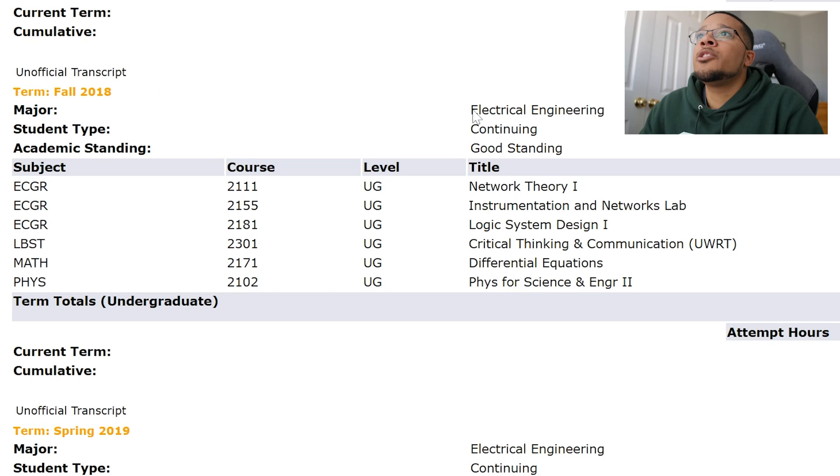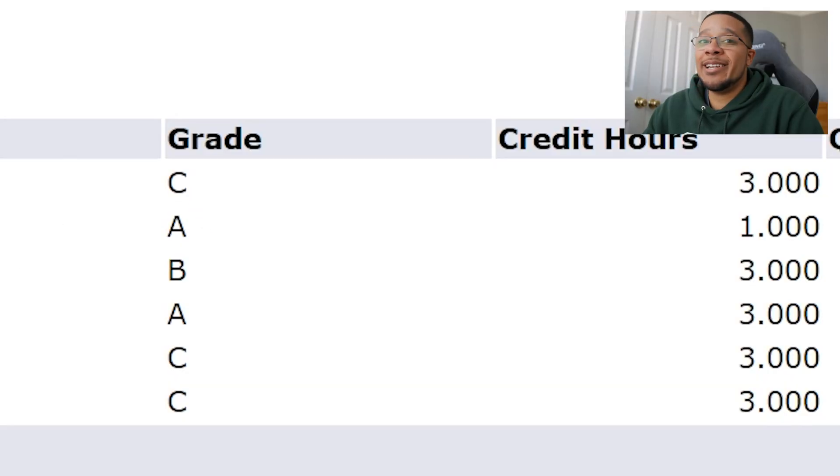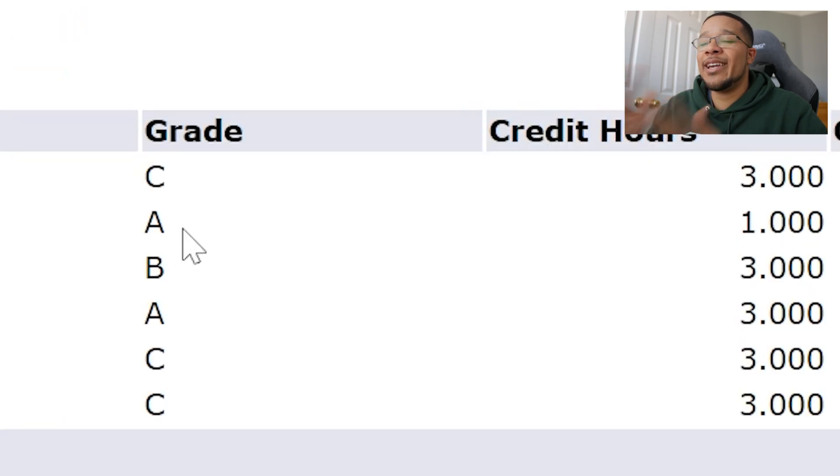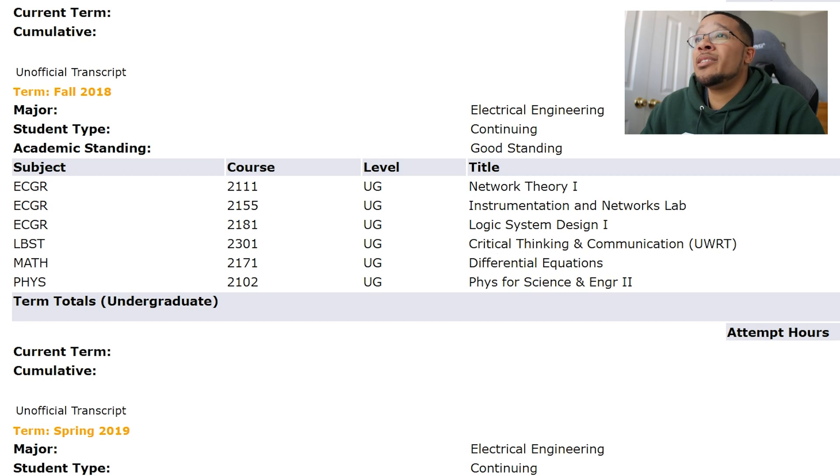Physics covered forces and kinetic motion. Summer over, I'm still an electrical engineering major heading into sophomore year with actual EE courses. First was Network Theory — a circuits class that was purely theory-based, just doing the math for circuits without actually working with them. I struggled and got a C. Funny enough, the Instrumentation and Networks Lab for that same class I got an A — I was better with hands-on work. It was a lot easier when you could actually work on the circuit yourself.